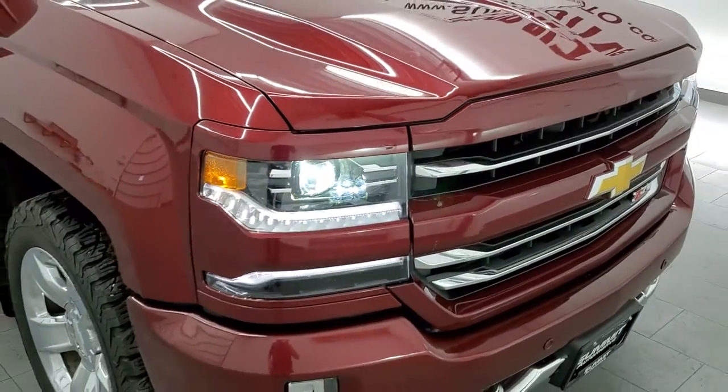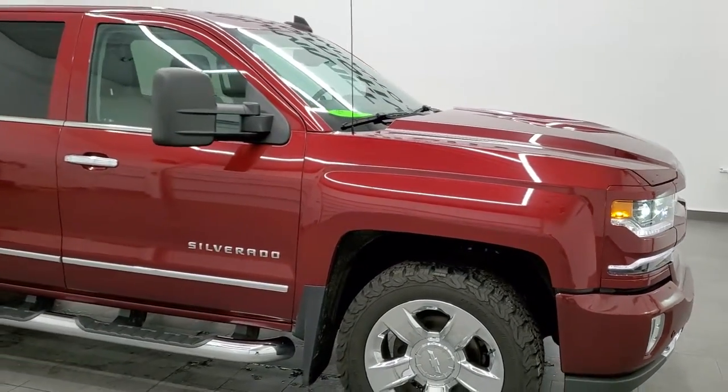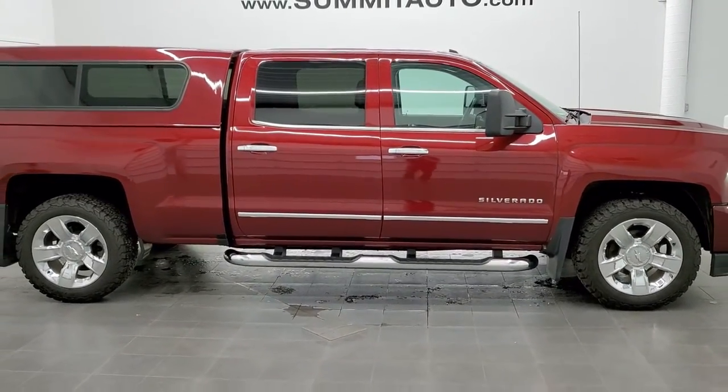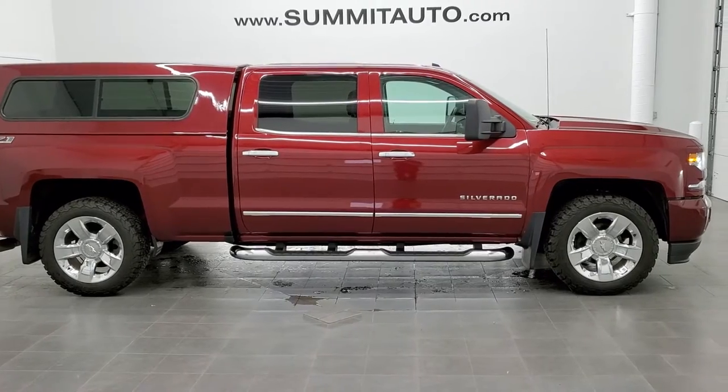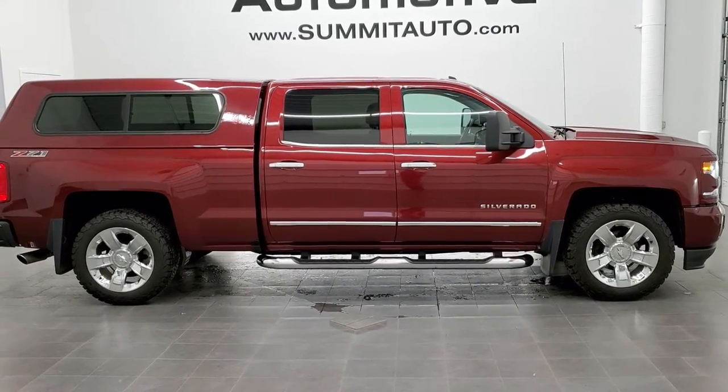I would highly recommend this truck from a quality and condition standpoint for the miles on it. To see more pictures of this truck or any of our 450-plus new and used cars, trucks, SUVs, minivans, Wranglers, half tons, three quarter tons, and one tons, go to www.summitauto.com for full pictures and descriptions of every vehicle from two locations.